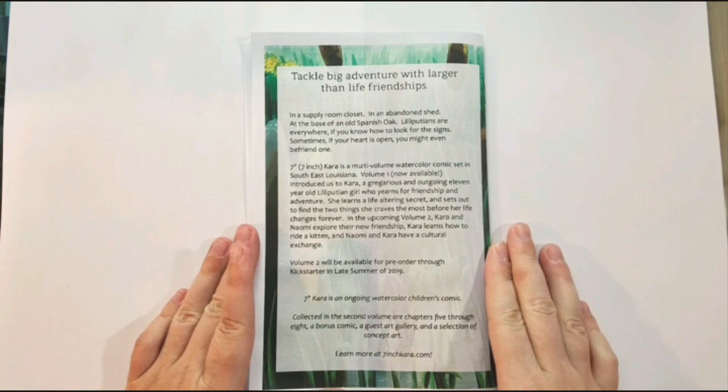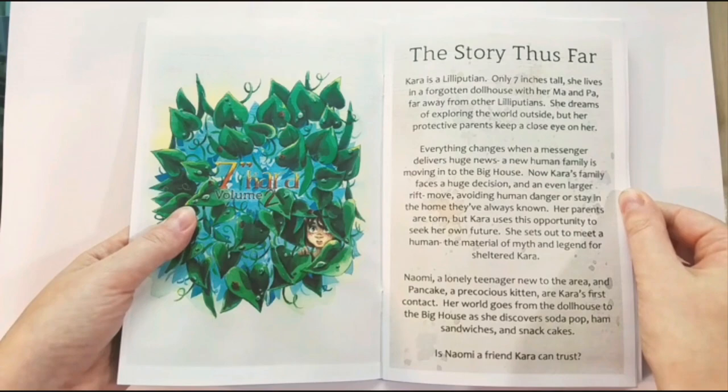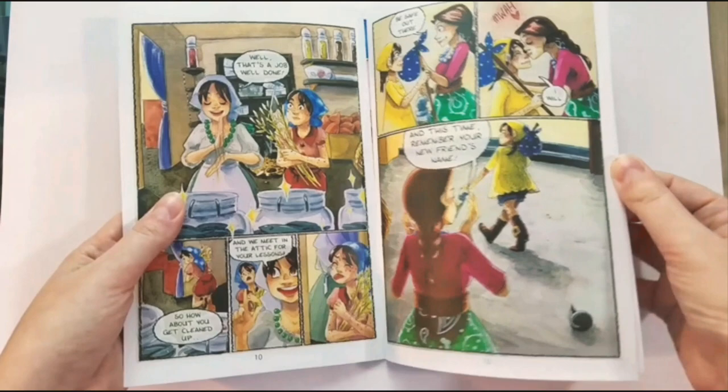Unfortunately, I will not have copies of 7-inch care of volume 2 ready to purchase at SPX, but I will have this cute little sampler on hand, as well as my large watercolor portfolio, if you want to take a peek at volume 2's progress.